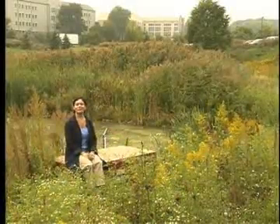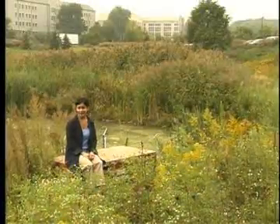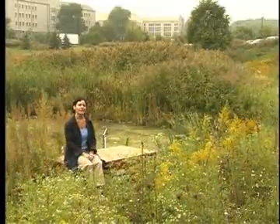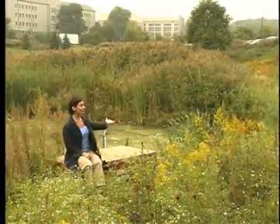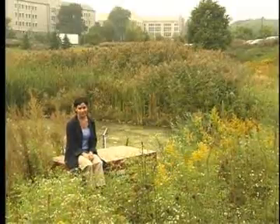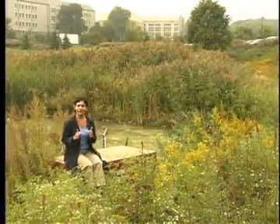It's early autumn and what better place to be back at school than Villanova University. We're here to view a wetland site that's used for research and demonstration, but more specifically we're going to take a look at the sediment forebay. This is a simple but very important part of the wetlands — the forebay is the structure that catches sediment from runoff before it enters the wetlands, and the sediment is stored in the forebay for removal.